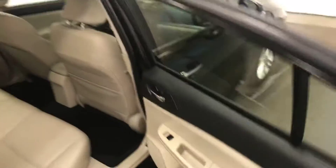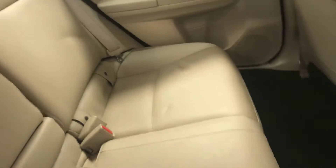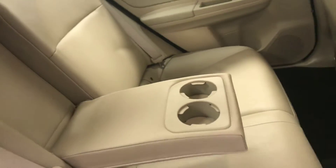Rear options include power windows, 60-40 split bench seats with center armrest and cupholders, and you can fold the seats down for more storage space.